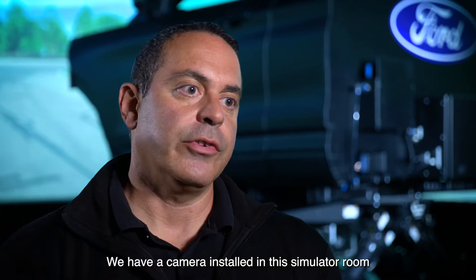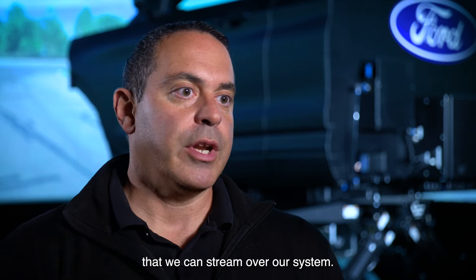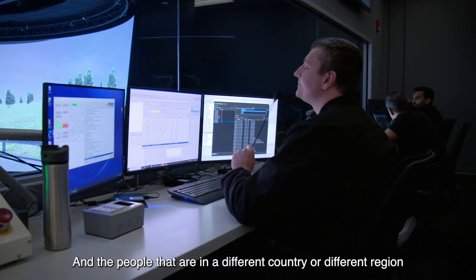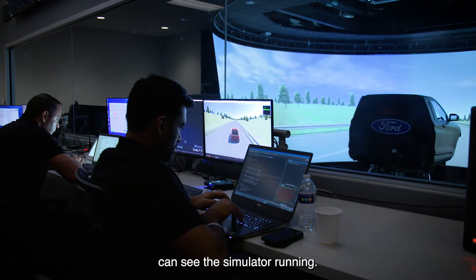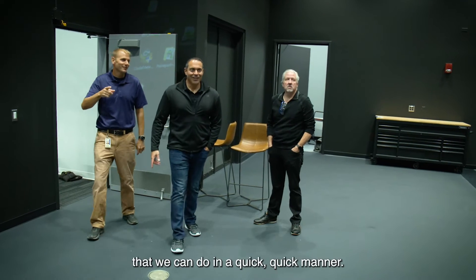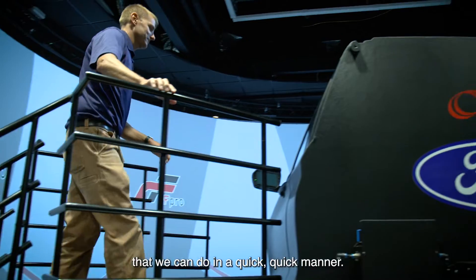We have a camera installed in this simulator room that we can stream over our system, and the people that are in a different country or a different region can see the simulator running. The quality of the vehicle is going to be better just because of the sheer amount of work that we can do in a quick manner.